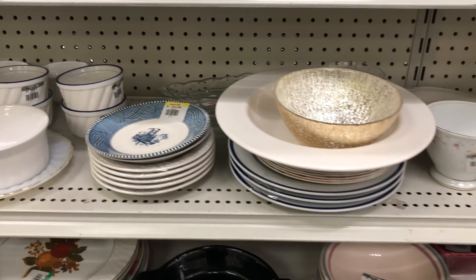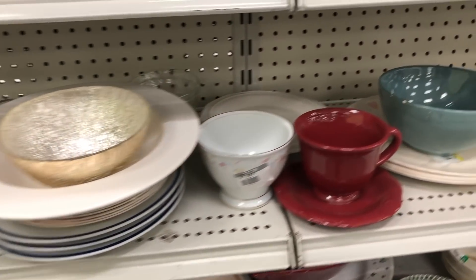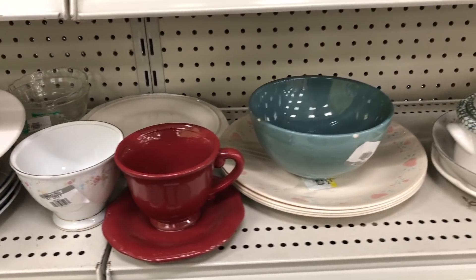Hey Nesters! Welcome back to my channel. Today we're going back to Goodwill to do some more shopping. Let's see what we can find today.